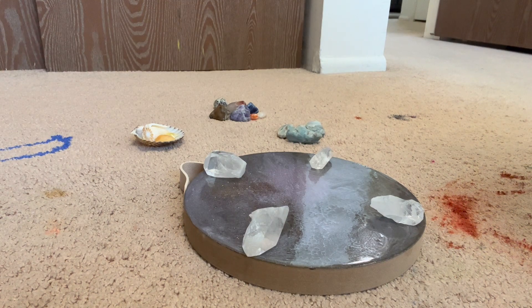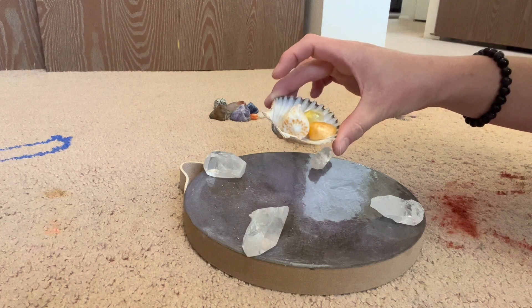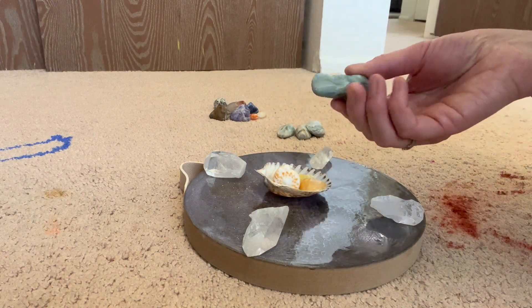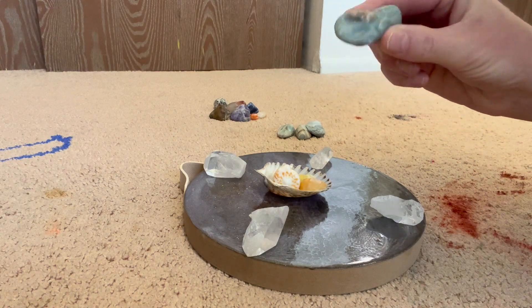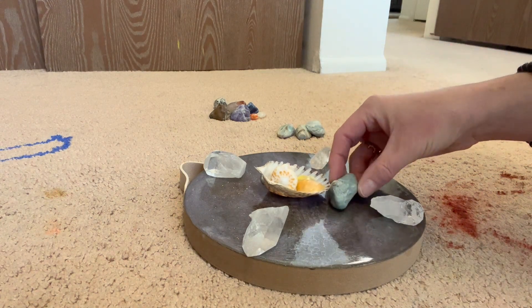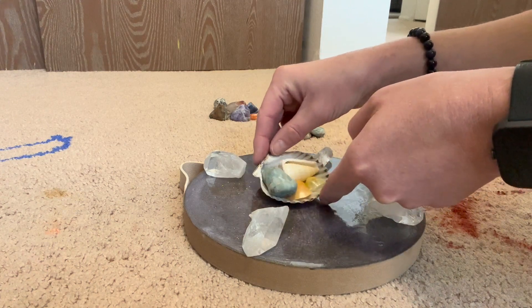That's what I'm putting in the center, because the center of a grid is where your intention goes. I'm grabbing some seashells that I've gathered in Cape Cod and in Miami and putting those in the center. Then this is blue ocean stone — it's only found in Canada. These are ones that I tumbled and they're one of my favorite crystals. I just love that they look like the ocean. For me, the ocean really represents freedom and experiences, which is what I'm going for with this truck.